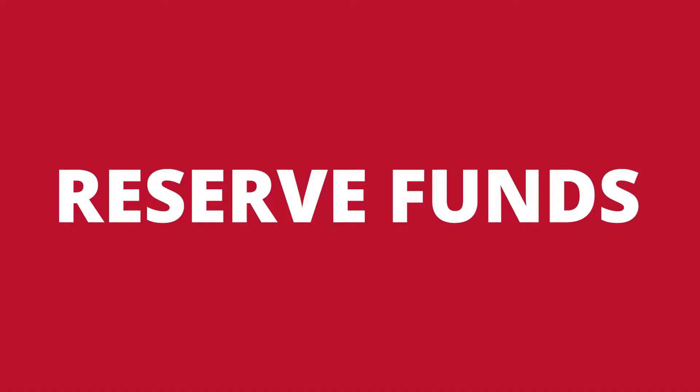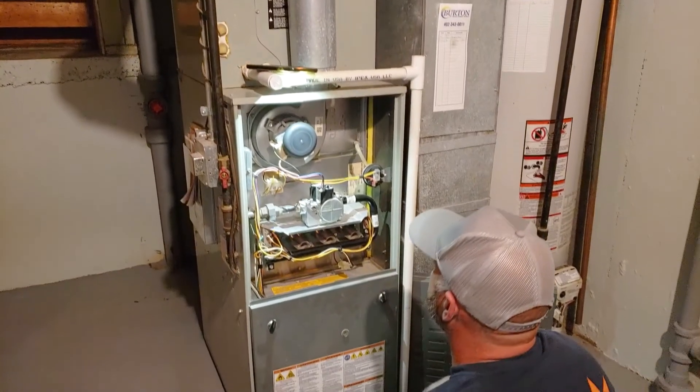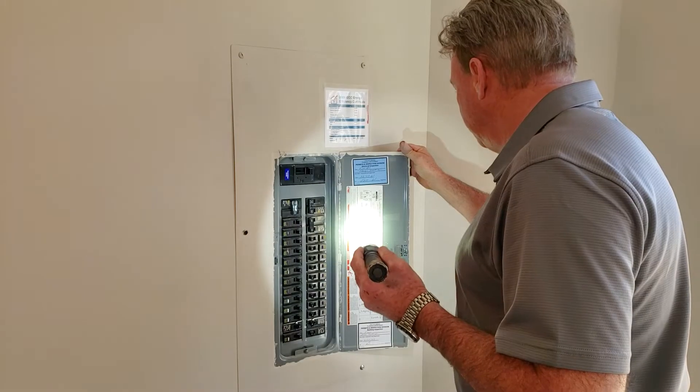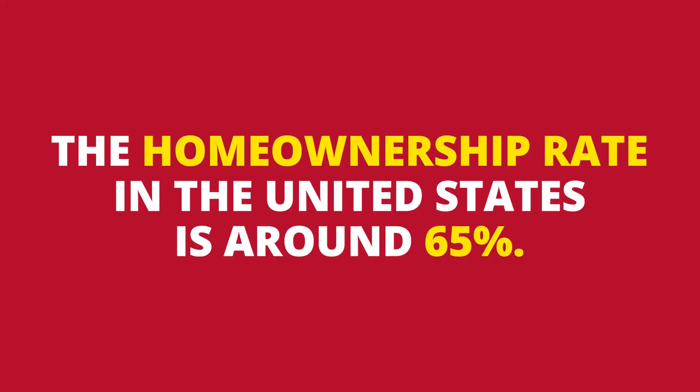Let's talk about reserve funds. Don't buy a home unless you're ready. Make sure you have enough savings set aside for maintenance — when you buy a home, you are responsible for repairs. Buying a home is not easy; it's going to take some preparation. That's why the homeownership rate in the United States is around 65%. It may not be the right time for you, but that's okay — eventually you can work yourself into homeownership.